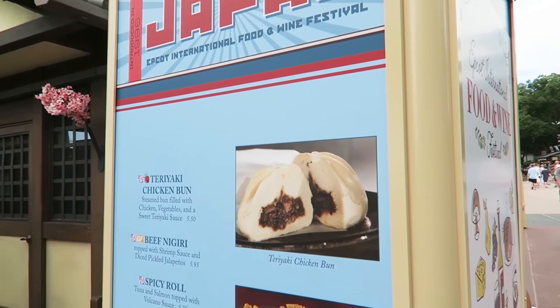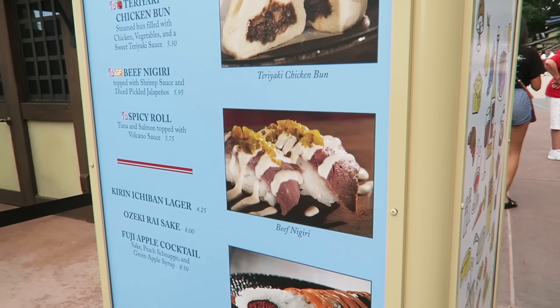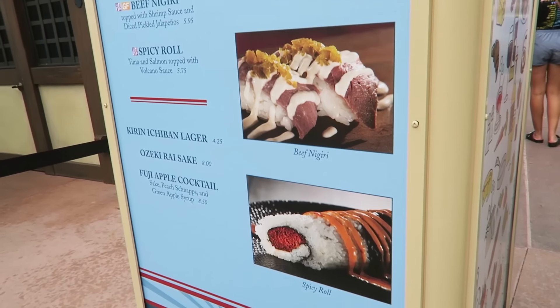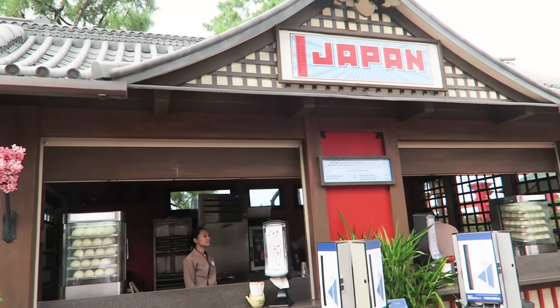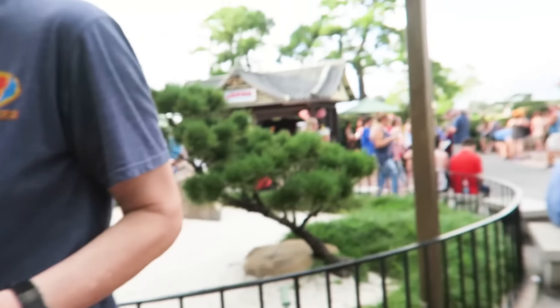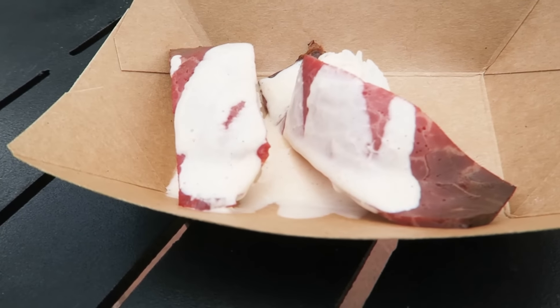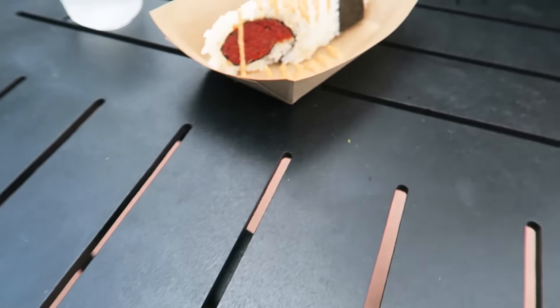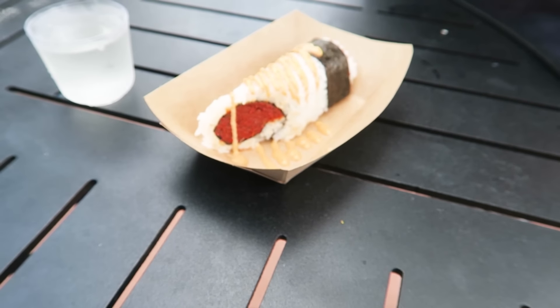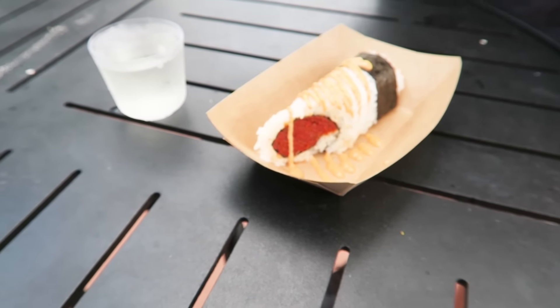Japan has several really good offerings. I think I'm going to try this beef nigiri and Brian's going to get the spicy roll. Here's the Japan kiosk. We stopped at the Japan kiosk and I got the beef nigiri and Brian got the — what is this — the tuna spicy roll? Volcano roll, in a sake.